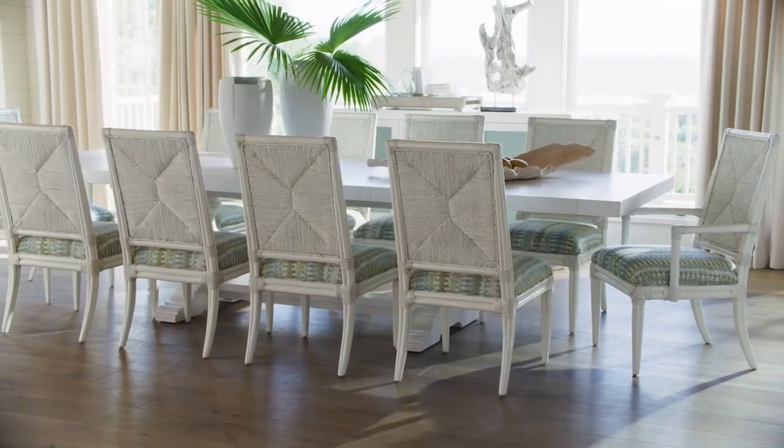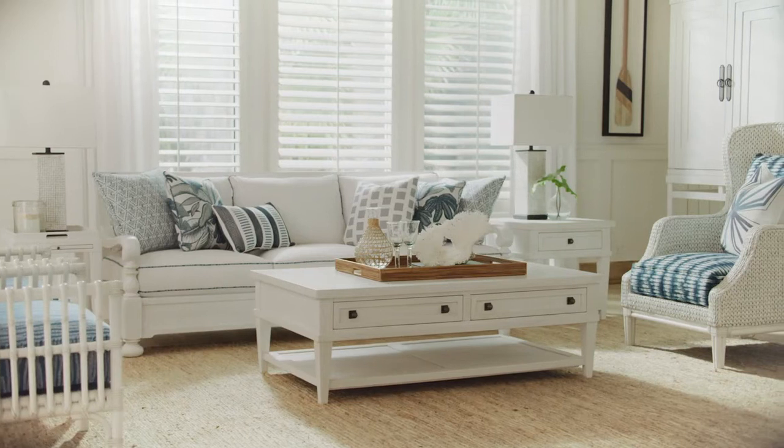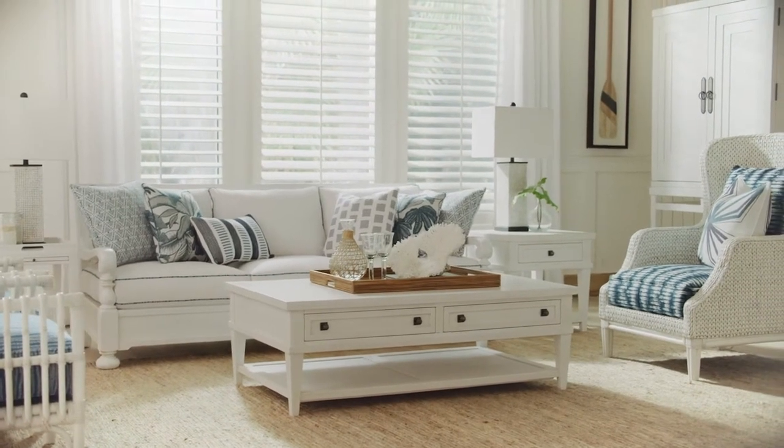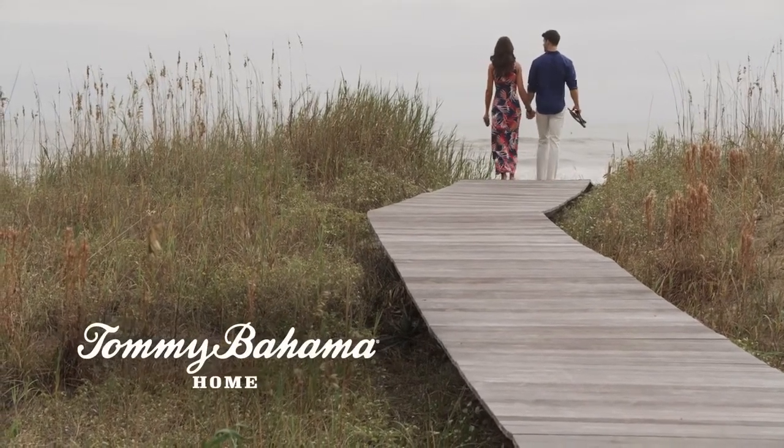The look and the lifestyle are designed to reflect the essence of coastal living. Let the ocean breeze carry you to a place you'll never want to leave. Ocean Breeze from Tommy Bahama Home.